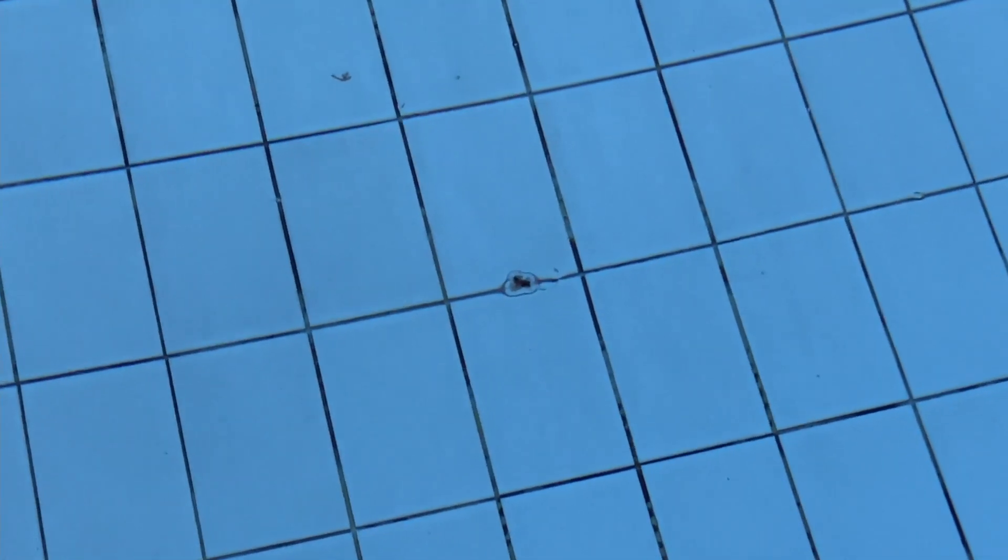Actually it's worse than I thought. There are some insects — dead insects — floating on the water. So yeah, it's terrible cleanliness, I'm afraid.